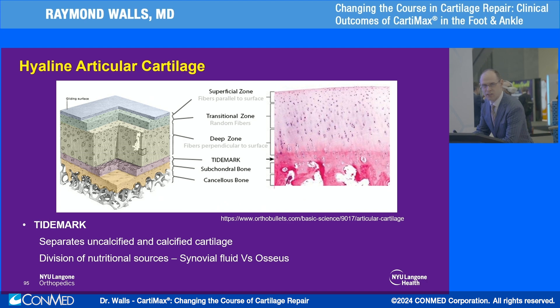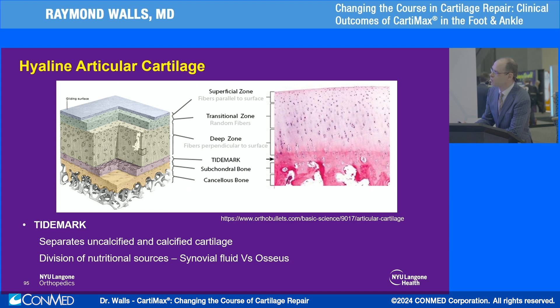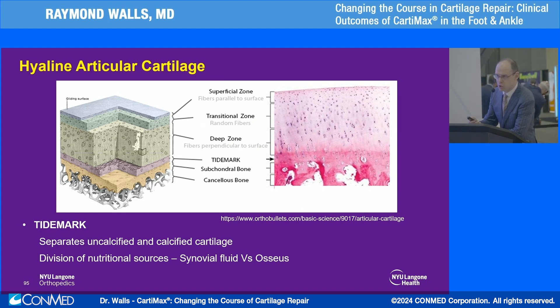Hyaline articular cartilage is a very well-defined structured substance. In the superficial zone, the collagen fibers are lined up parallel to the joint surface to help resist shear forces. We then go through the transitional zone where they're more randomly orientated, and then the deep zone where they're perpendicular — that's where most of the fluid is kept in. The proteoglycans keep it there; they're very hydrophilic and that helps resist compressive loads.